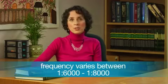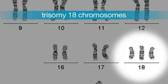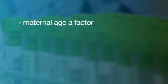Tell me about trisomy 18. Trisomy 18 is a condition that is much less common than Down syndrome. Only about one baby in 6,000 is born with this condition. Like Down syndrome, trisomy 18 is due to having an extra chromosome, but in this case the babies have 3 copies of chromosome 18. The chance of having a baby with trisomy 18 increases with the mother's age.